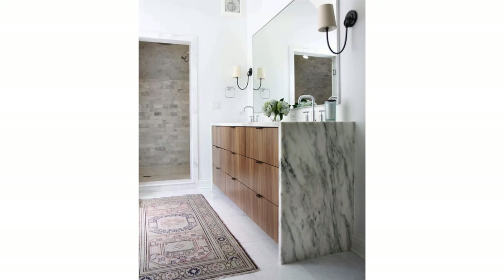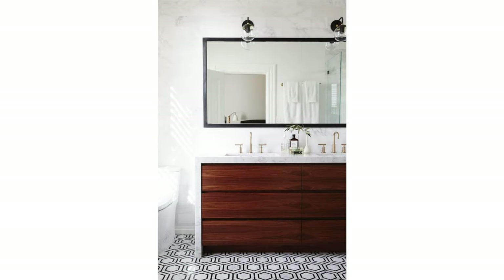Bathroom vanities are another great way to introduce the waterfall countertop. I love how the waterfall contains or hugs the cabinetry on either end. It looks great with cabinetry that is super sleek and simple.